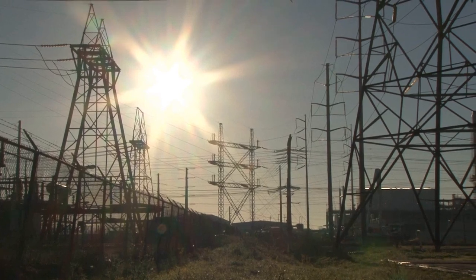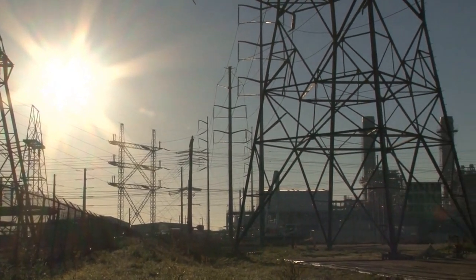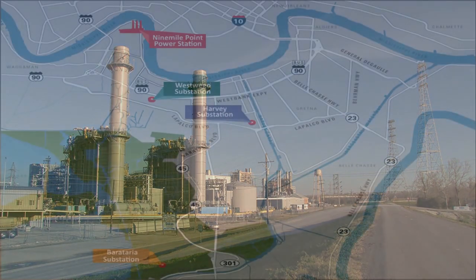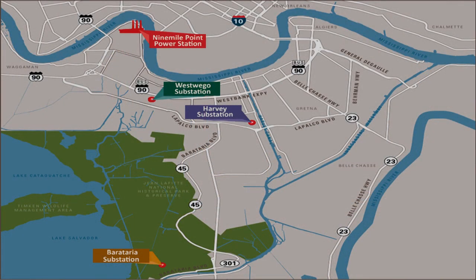The project involved the complete rewiring of three high voltage transmission lines originating at the 9 Mile generation station located on the Mississippi River. Line segments included the 9 Mile Harvey line, the 9 Mile Westwego line, and the 9 Mile Barataria line.